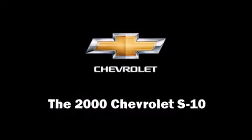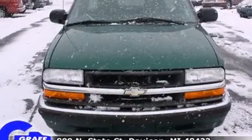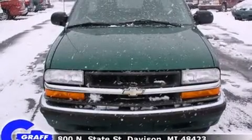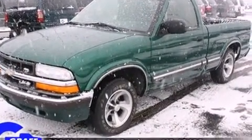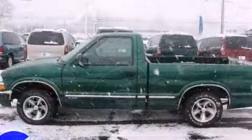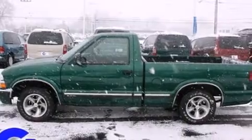Here's a great deal on a 2000 Chevrolet S10. This two-door, three-passenger truck provides exceptional value. It features an automatic transmission, rear-wheel drive, and a 2.2-liter four-cylinder engine.